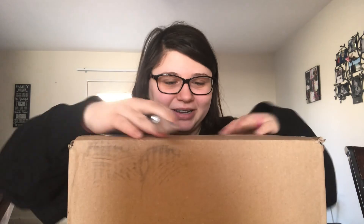Whoopsie! Okay, so what do you guys think is in this box? Let me go ahead and open the tape up here.